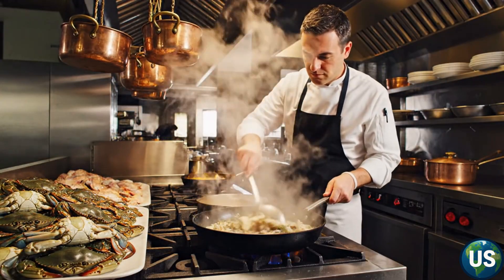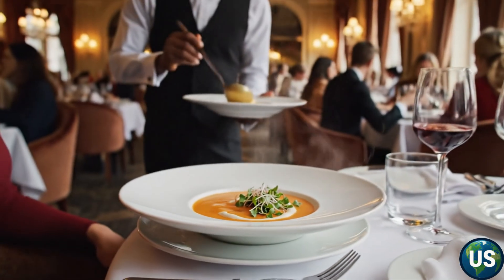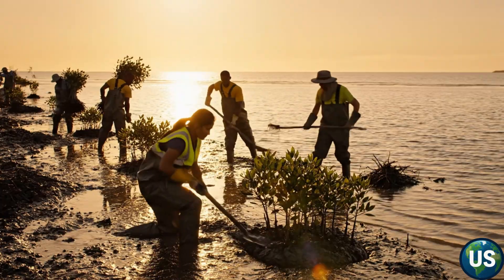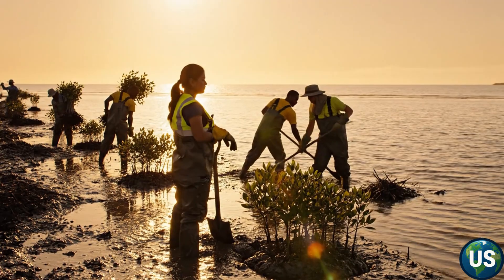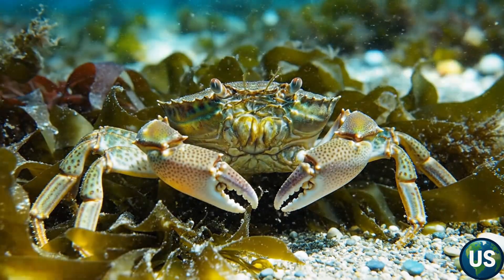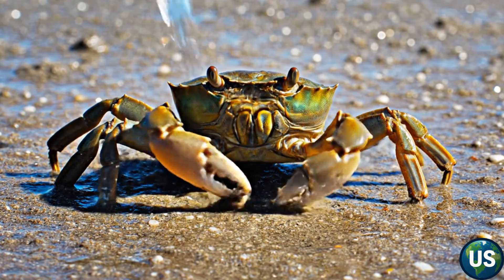In Europe, the same species is served as stock for soups and sauces. If Americans can learn to harvest and market them, we might reduce their numbers while creating a new, sustainable industry. At the same time, scientists are restoring eelgrass meadows, replanting the underwater ecosystems that green crabs destroy. In areas where eelgrass has been successfully restored, fish and shellfish populations begin to rebound within just a few years. Technology is also helping — drones, environmental DNA sampling, and machine learning models are now being used to detect early signs of invasion before it's too late.